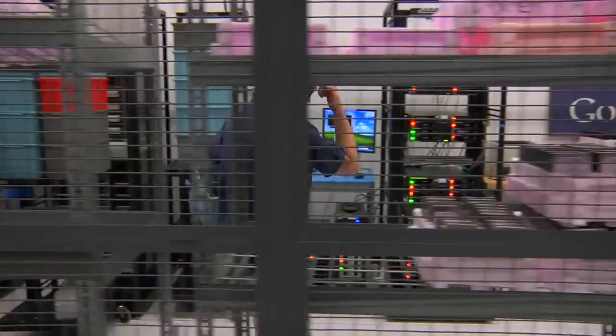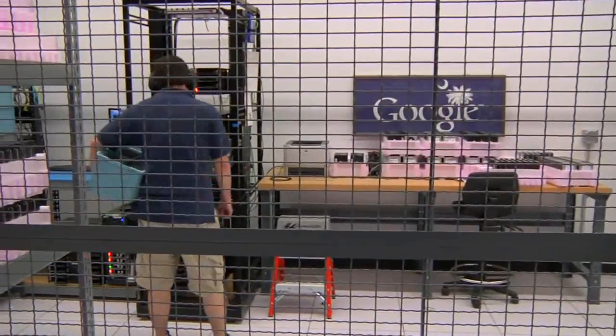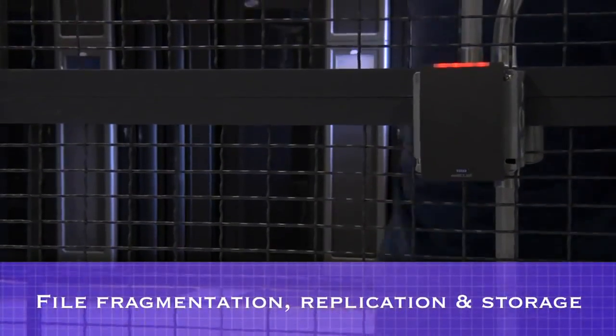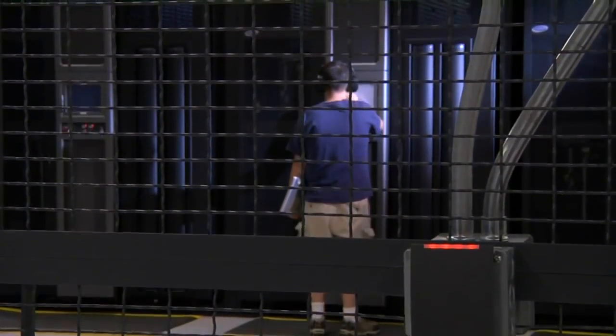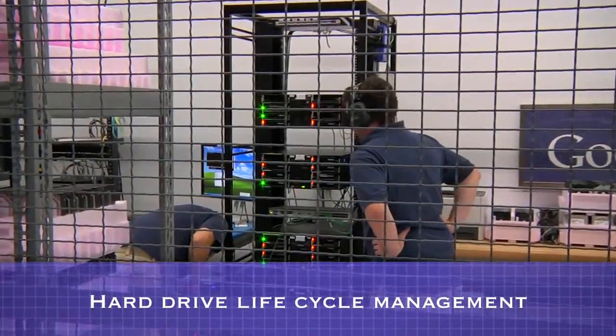One of the most important elements of the machines that Google builds are the hard drives, especially for Google Apps customers, as this is where we store their business data. Google takes great measures to protect its customers' data, and the security and protection of that data is paramount. Google's customer data is stored in multiple locations to help ensure reliability. The files that store the data are given random file names and are not stored in clear text, so they're not humanly readable.